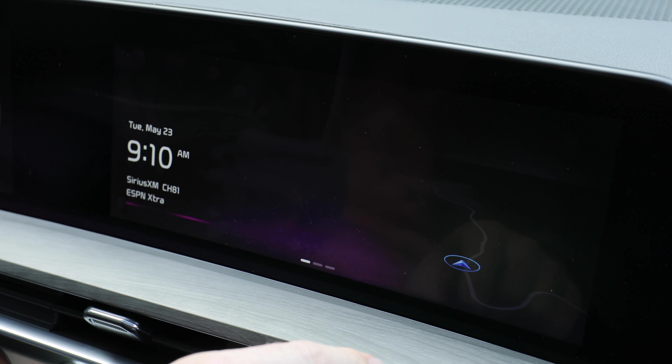What about amenities? There are still two cup holders on each side, one USB-C port, a speaker, and a little cubby. The windows are nice and big too, so even though you're stuffed back in the third row, you don't feel constricted or claustrophobic.